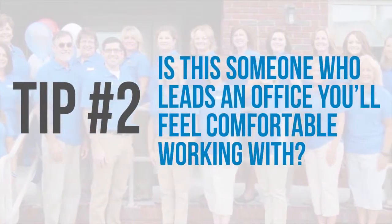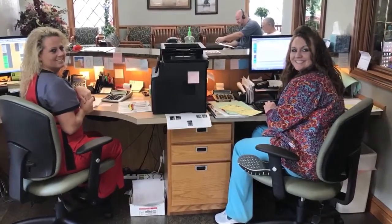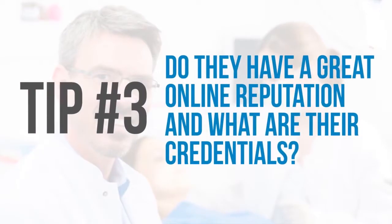Tip number two: are they passionate and personable? Is this someone who leads an office you'll feel comfortable working with? Remember that choosing a dentist means also choosing their whole team. You really should take the time to find the best dental family of professionals. They should greet you with a smile, present you with all your choices — and there usually is more than one — which will give you peace of mind in your decision. You really want to find a dedicated team that's easy to talk to and puts the patient first.